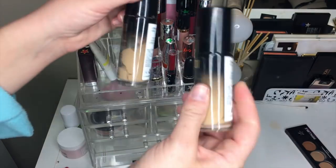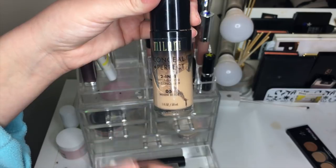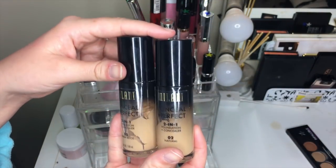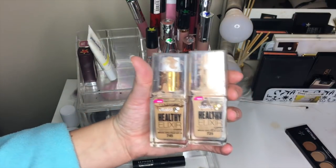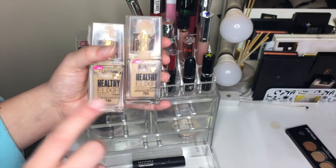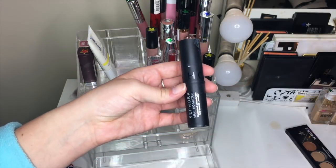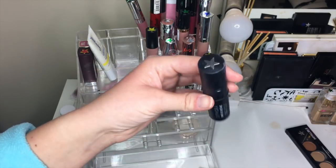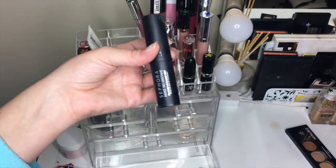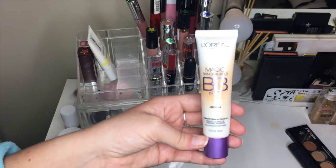Then we have all the foundations. I'm getting rid of both Milani Conceal and Perfect foundations because I'm pretty sure they've gone bad — you can see it's separating and the colors have changed. I'm keeping both of the other ones though. This is one of my all-time favorite foundations — it got a blue star. The darker one just got a green star for when I'm more tan. The Sephora Make No Mistake Foundation Concealer Stick — so many people said bad things about it but I really liked it, it blends easily and lasts well. And the L'Oreal Magic Skin Beautifier BB Cream — this is my favorite of all time.